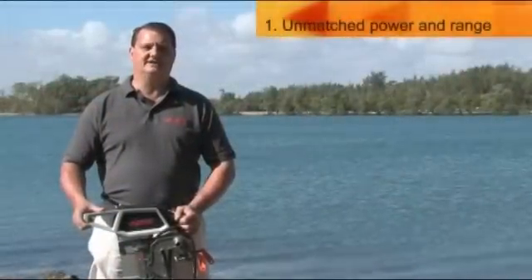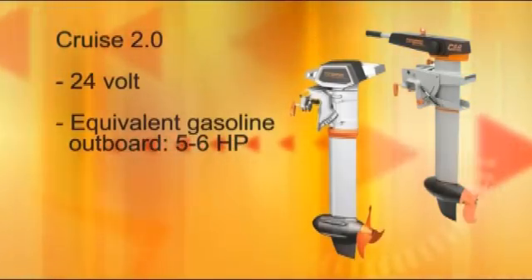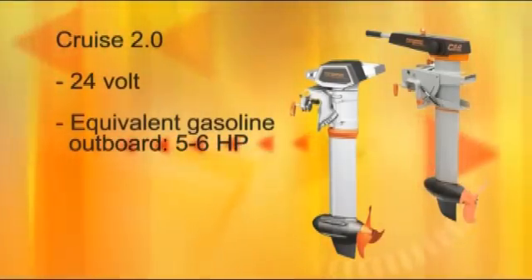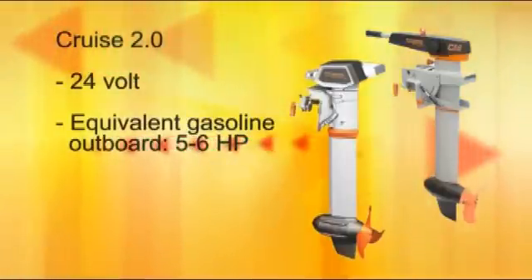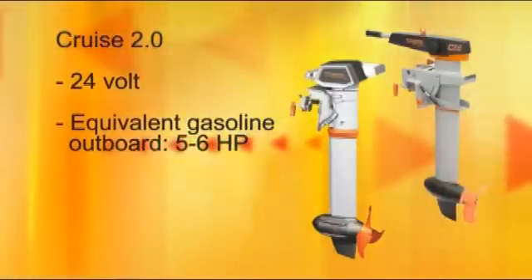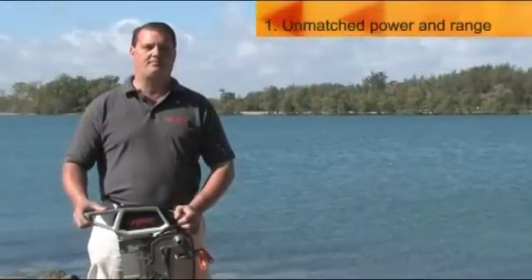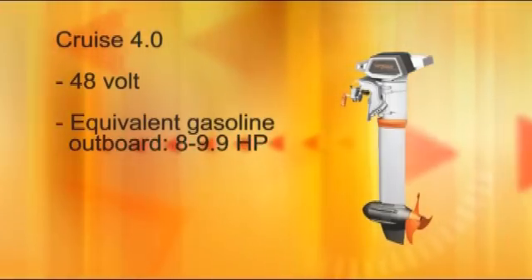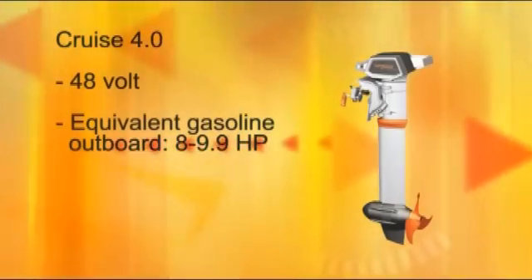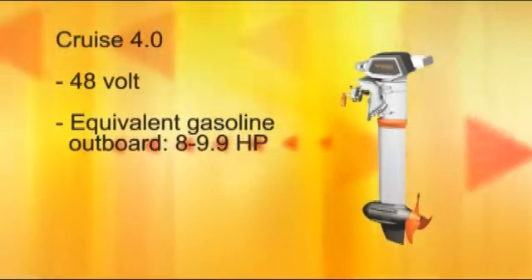Let's start with power and efficiency. The Cruise is available in two models. There is the 24-volt model called Cruise 2.0, which compares to a 5 horsepower outboard in propulsive power and compares to a 6 horsepower gasoline motor in terms of thrust. The more powerful model is called the Cruise 4.0 and is a 48-volt motor. It compares to an 8 horsepower gasoline outboard in propulsive power and compares to a 9.9 horsepower outboard in terms of thrust.